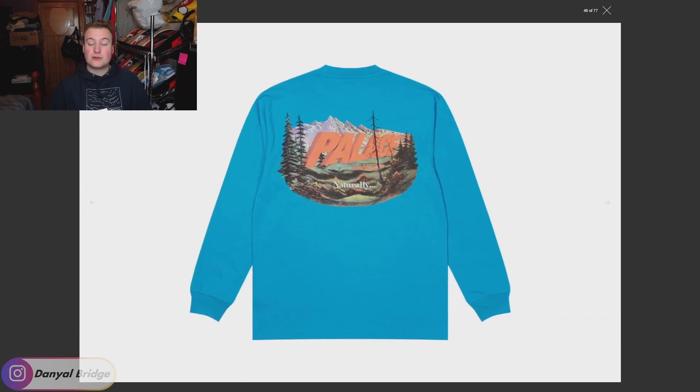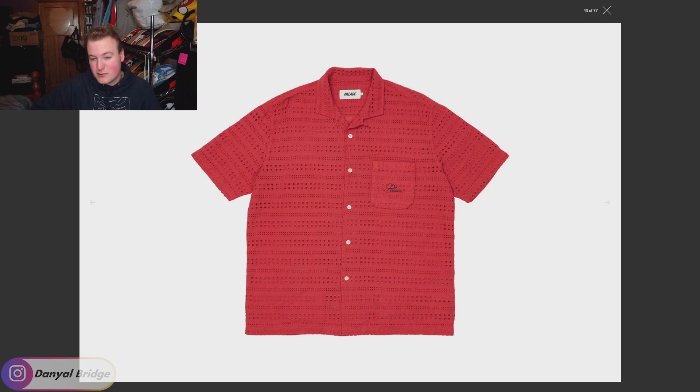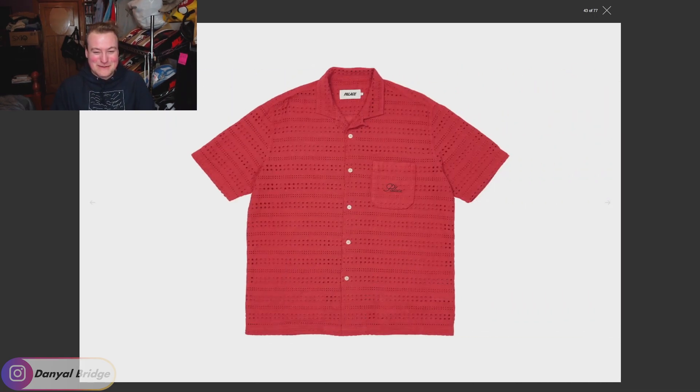Item eight is one of my favorite pieces from the lookbook — Palace being Palace with a dumb fun name. It's called 'There's a Hole in My Shirt' — hilarious. It comes in navy, white (probably my favorite), and a red which I'm not feeling at all. It kind of looks like a doily on a grandma's coffee table. You can't really wear this without an undershirt because, well, it's just Palace being Palace.